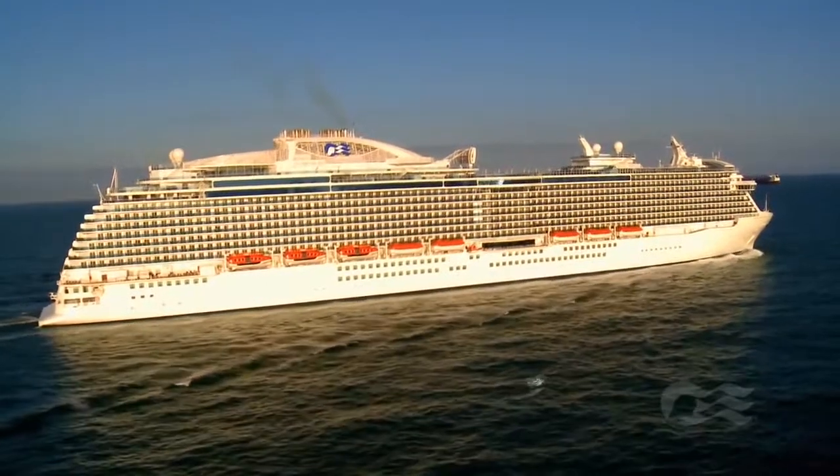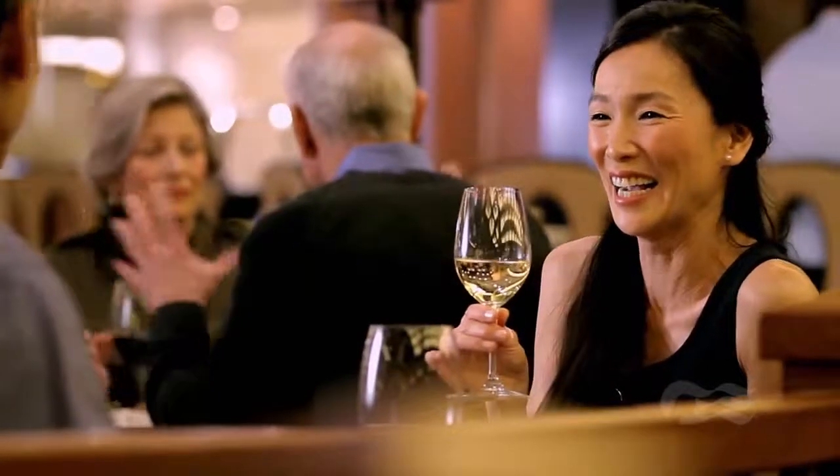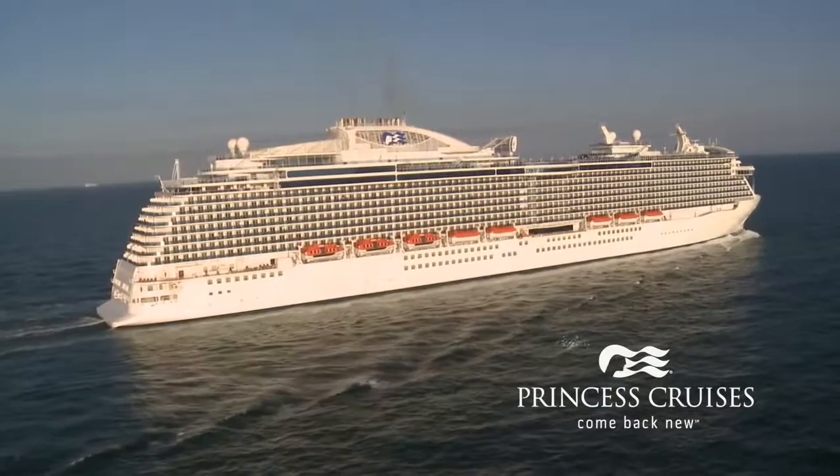For an unforgettable experience featuring the latest innovations from Princess, Regal Princess is perfect to help you come back new.